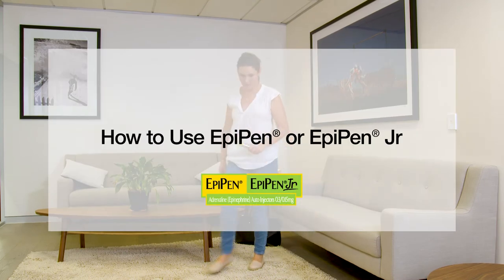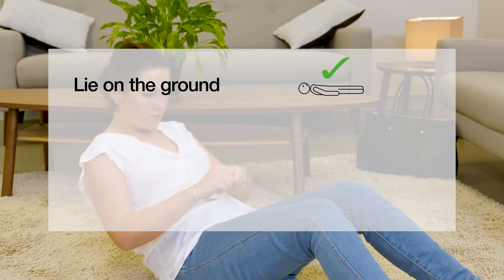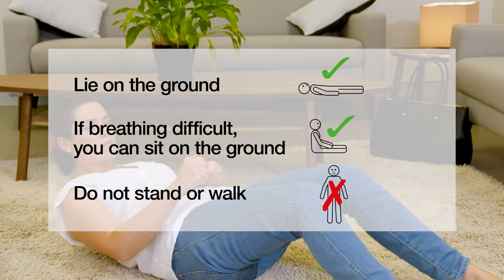Before using the EpiPen, you or the person having an anaphylactic reaction should lie on the ground. If breathing is difficult, you can sit on the ground, but you shouldn't stand or walk.